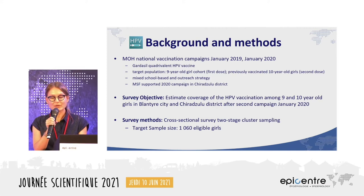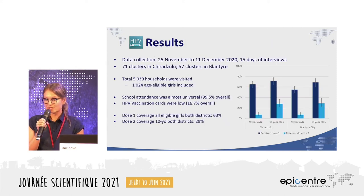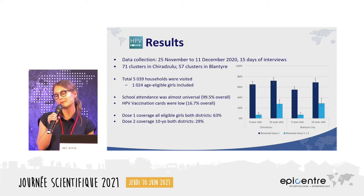It was a cross-sectional survey using two-stage cluster sampling with a target sample size of 1,060 girls. Data collection took place in November and December of 2020, with a total of 5,039 households visited and 1,024 age-eligible girls included in the survey.